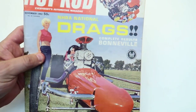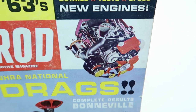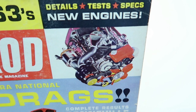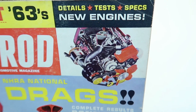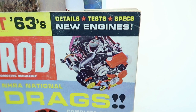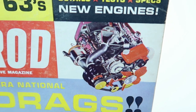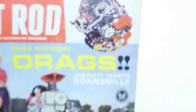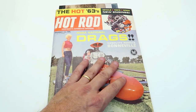I just noticed something else on the cover — is that a turbocharged Pontiac or Buick or something? Actually no, that's not turbocharged, that's a belt-driven supercharger. Wow, they had a lot of cool stuff back in the 60s as far as performance and drag racing goes.